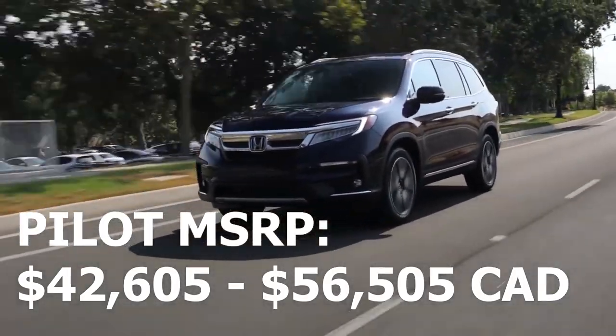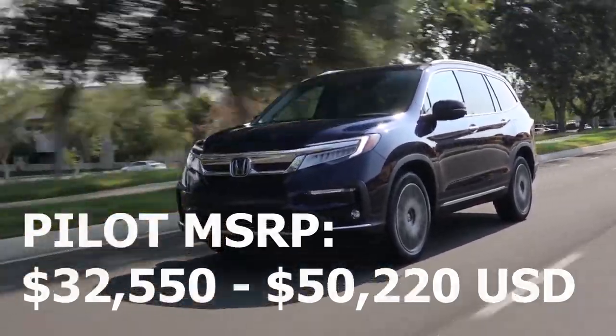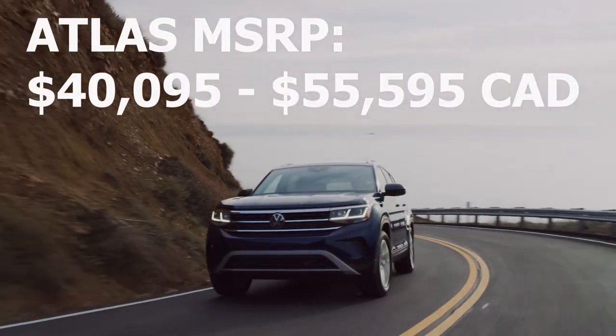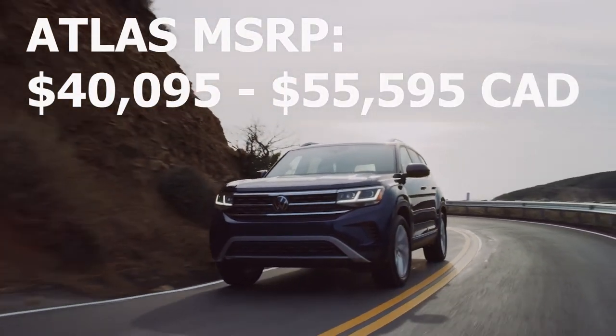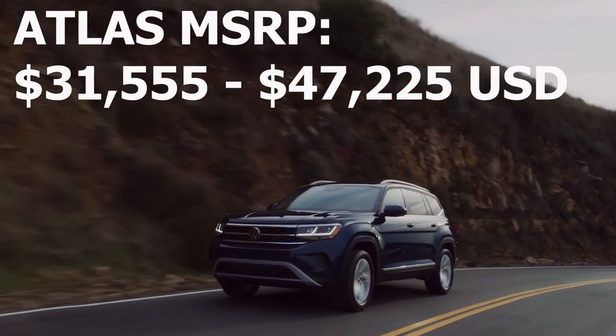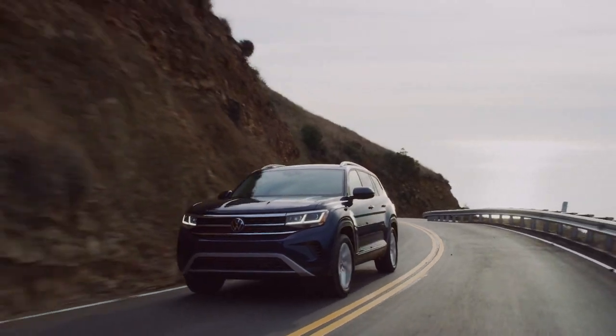When it comes to value for money, both of these crossovers are fairly comparable in pricing with MSRPs that range from the $42,000 range up to around $55,000 depending on which trim level you go with. Since these are both slightly older designs and not the latest and greatest SUVs on the market like the new Kia Telluride or the Toyota Highlander, you can find some pretty good deals on both the Pilot and Atlas with some amazing rebates and purchase incentives.